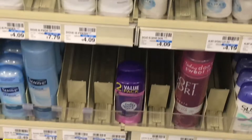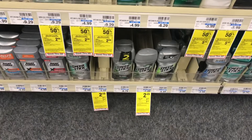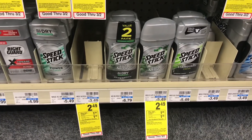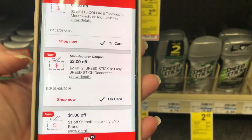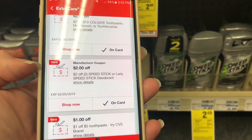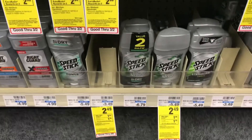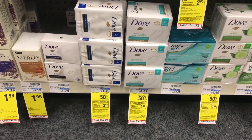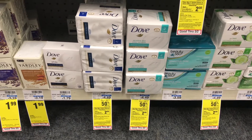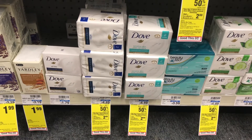Lady Speed Stick deodorant is on sale — they're empty in my store, but Speed Stick is also part of it. You get a $1 extra care buck on each one you buy. Check your app for a CRT of $2 off two Speed Stick or Lady Speed Stick deodorants; buy two, use that coupon, pay $2.98 for both and get back $2 in extra care bucks. Select Dove soaps are buy one get one 50% off, and when you buy two participating products you get a $2 extra care buck. Some Dove Men+Care is also included.